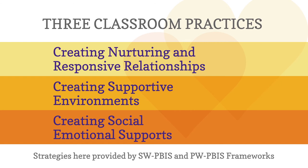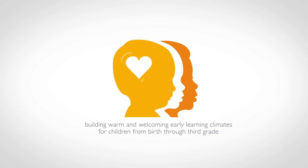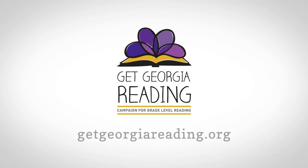The strategies discussed here are provided by the school-wide PBIS and program-wide PBIS frameworks. To learn more about Productive Learning Climate and the Get Georgia Reading Campaign, visit GetGeorgiaReading.org.